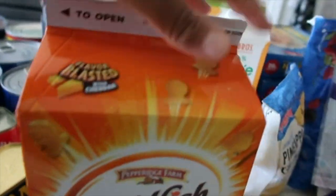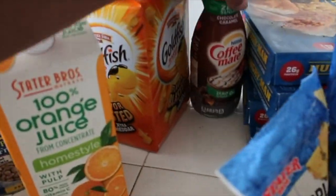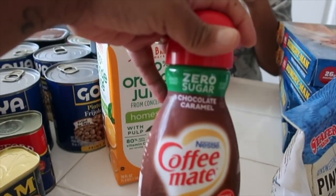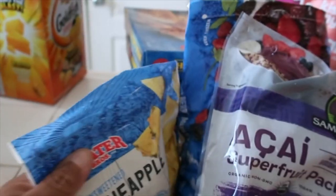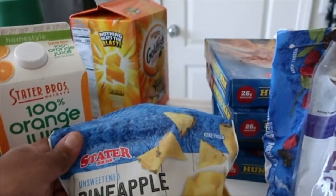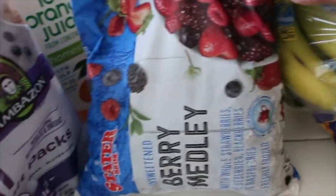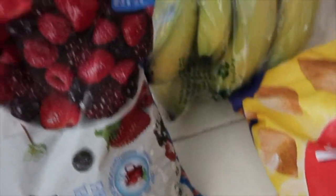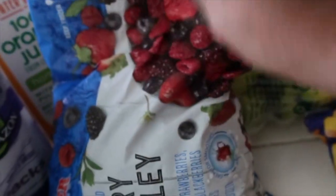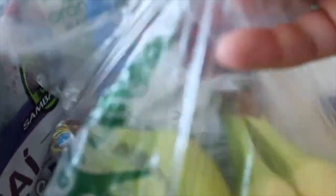We got some goldfish baked crackers for my princess, some orange juice, some sugar-free chocolate caramel coffee creamer. And we got some frozen pineapple chunks, a super fruit pack, and a berry medley — it's a frozen berry medley. And then some bananas. We got so much frozen fruit.